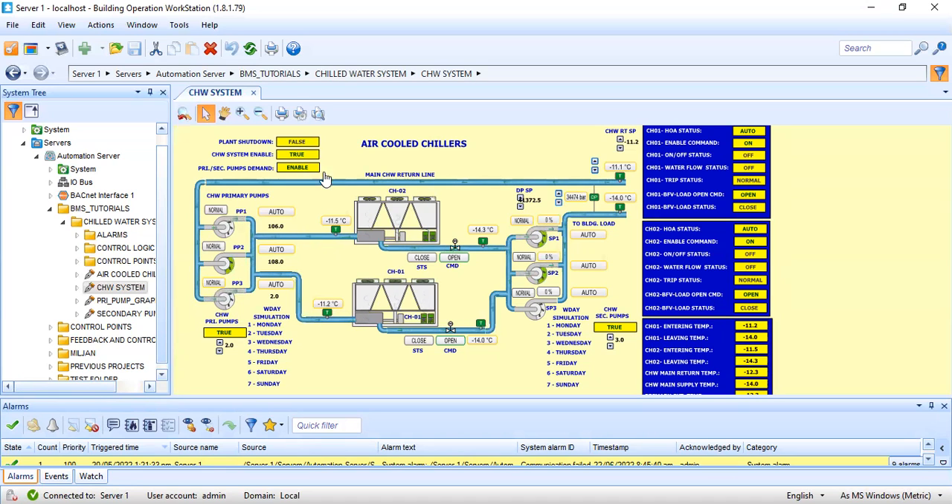To wrap it up: the system that needs to be tested should be ready first. Do the internal checking with your mechanical guys, and as a BMS engineer, check all the control and monitoring points displayed in your graphics — all the points, temperatures, and statuses. You have to be satisfied with your system before inviting the consultant, because if not, there will be a lot of comments.